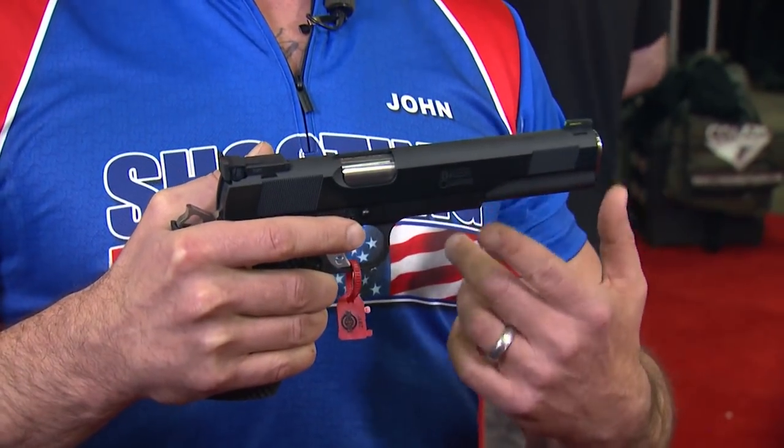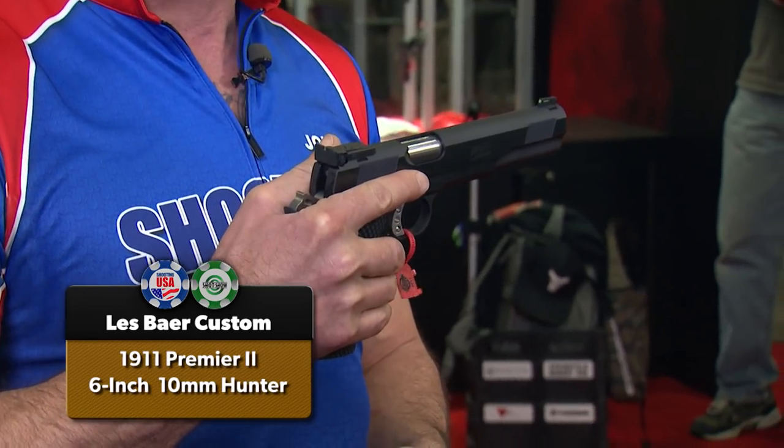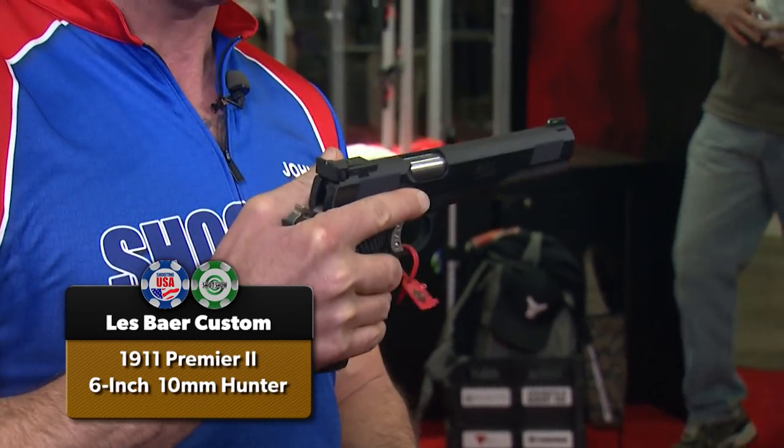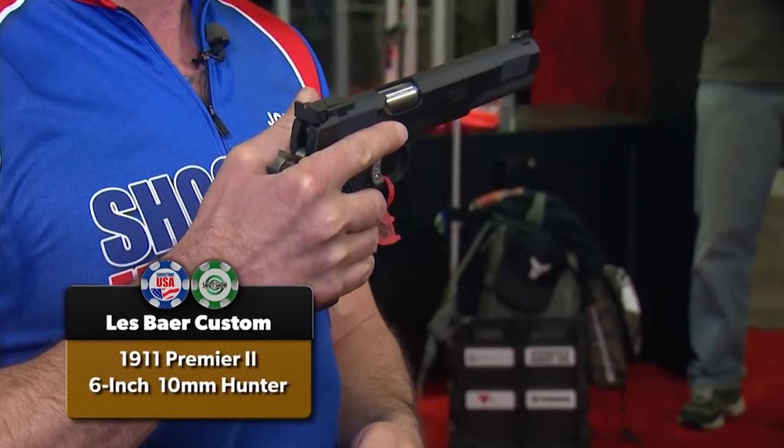Thinking about doing some handgun hunting in 10mm with one of the finest hand-fitted 1911s on the planet? This is the 6-inch 10mm Hunter from Les Baer — guaranteed 3 inches at 50 yards. If you can't be accurate with this 1911, you might ought to think about doing something else with your spare time. Retail price is just under $3,000.